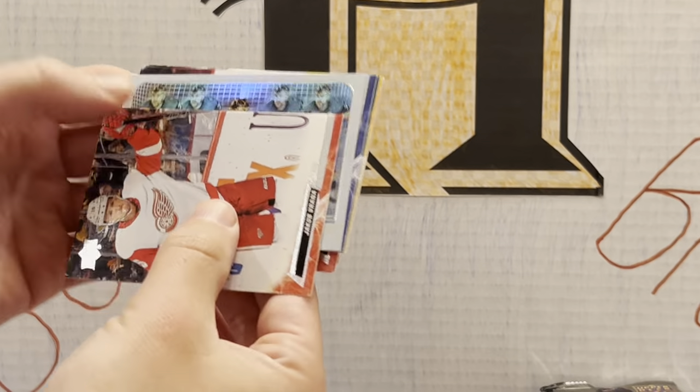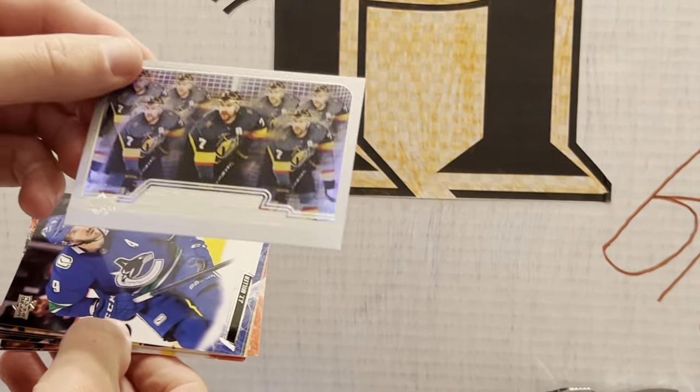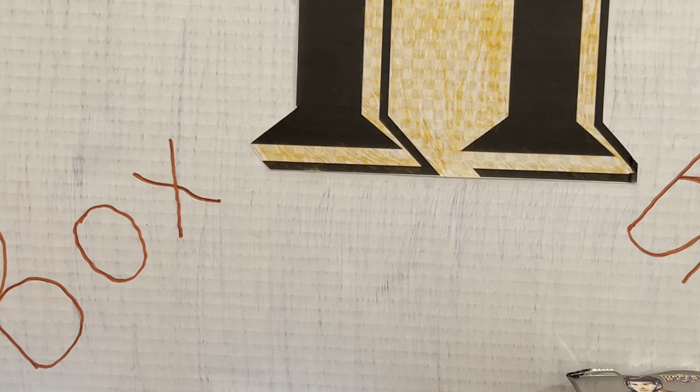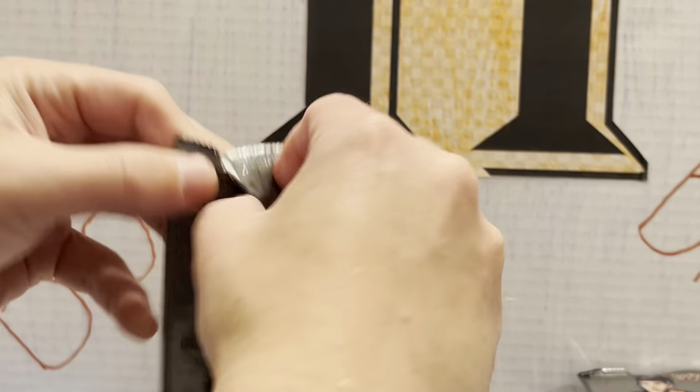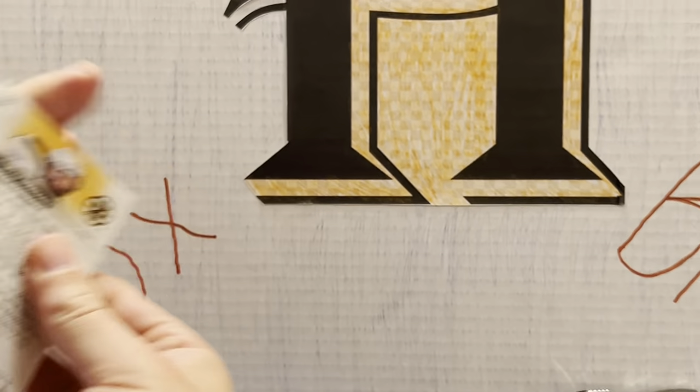We have another Defense Mechanism — Pietrangelo! Alex Pietrangelo. These cards are really cool. It's like those electromagnetic cards — very shiny, like an electromagnetic design. I remember those.